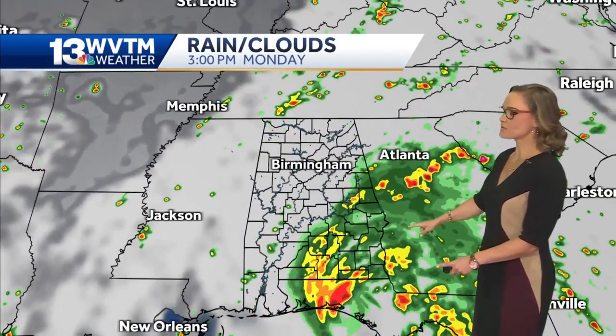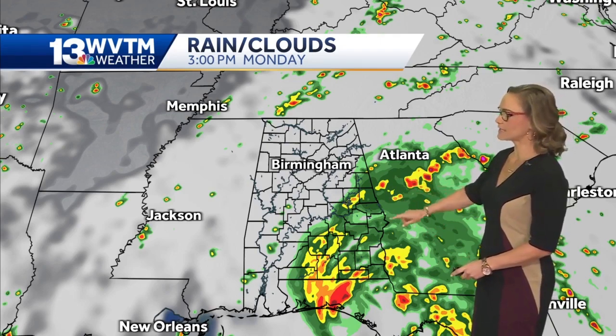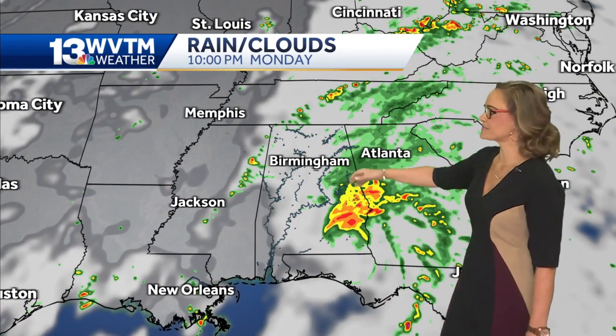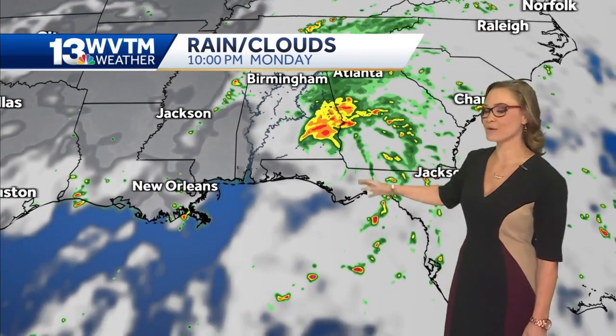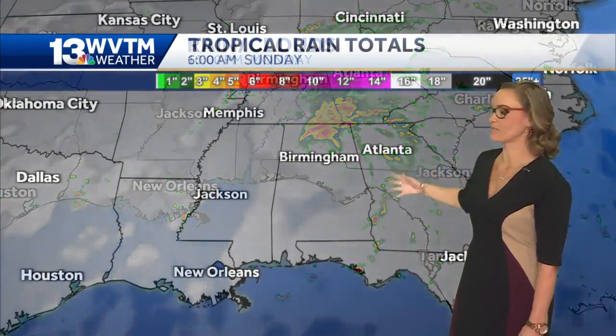Then we start to see the rain from Fred — that's three o'clock in the afternoon. Heavy rainfall from Atlanta, spiraling winds as well. There may even be a couple of brief tornadoes, a couple of brief spin-ups. That's 10 p.m. on Monday — still the bulk of the rain in Alabama, and the rain bands are still drawing moisture up from the south.